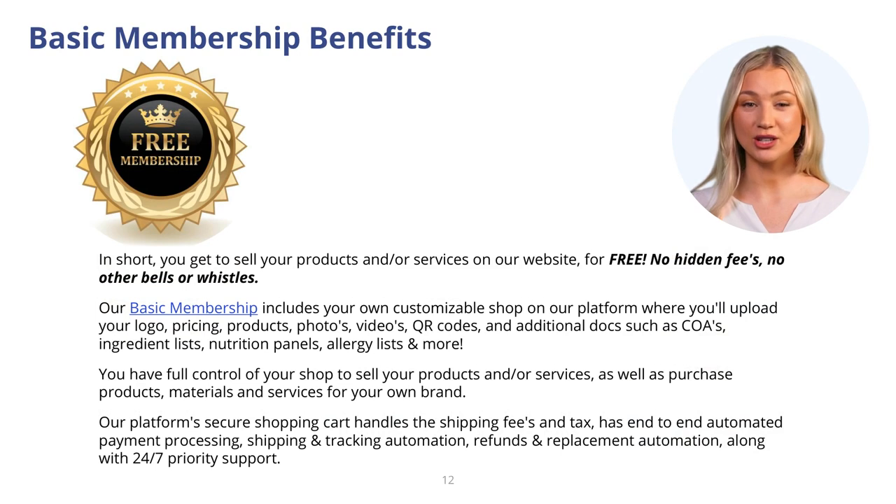Signing up for our basic membership is free. You'll be in full control of your shop to buy and sell products 24-7. Our platform's secure shopping cart handles payment processing automation, shipping and tracking automation, refund automation, along with 24-7 priority support. Plus, all sellers receive a free buyer's membership at no charge. You get all of this for free — no hidden fees and no other bells or whistles.